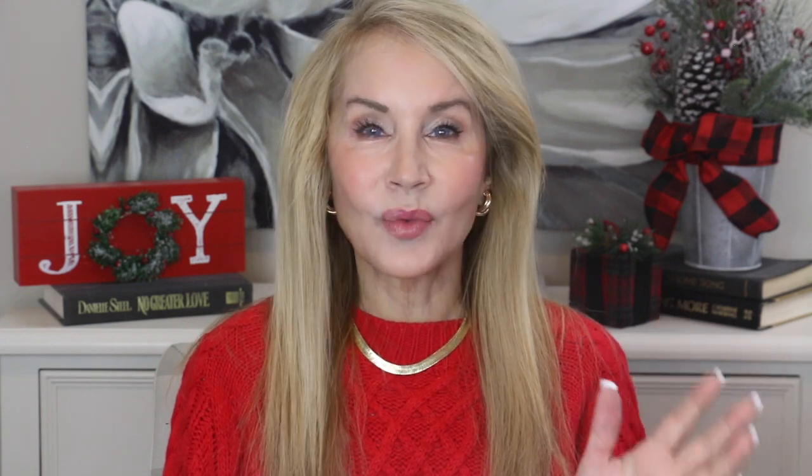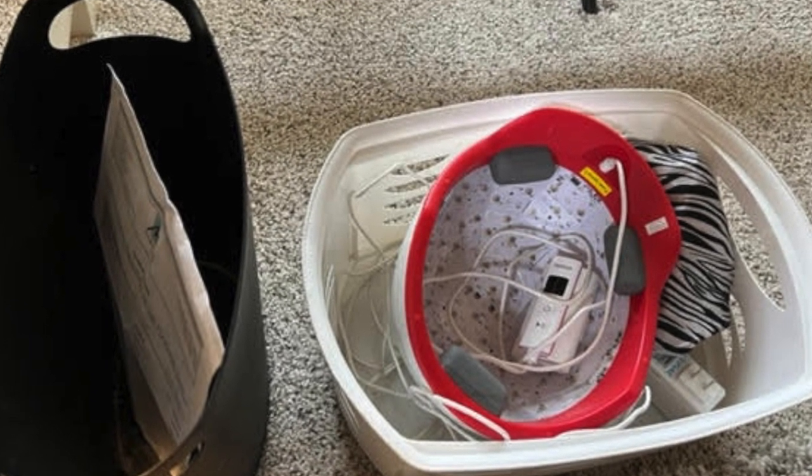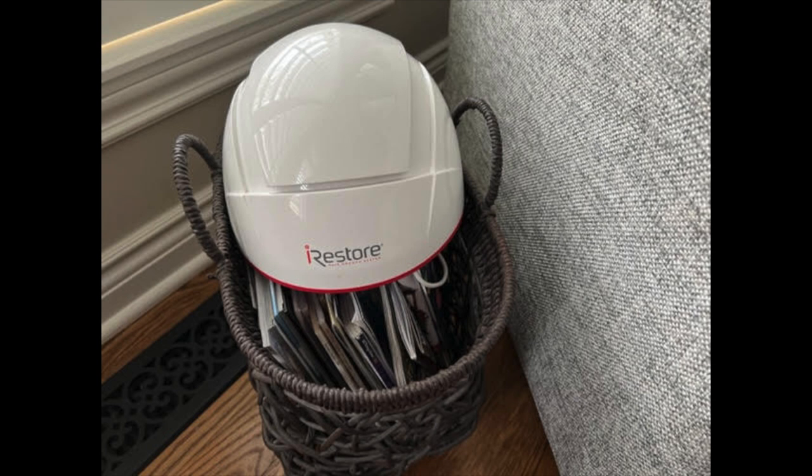In combination with the iRestore Professional device — which you use every other day and it takes about 25 minutes — I keep it in my makeup room and use it when I'm working on the computer. My husband Alan comes home and sometimes uses it sitting there talking to me. Sometimes I'll take it out to the family room and put it on while watching TV — it's a very effortless time to use it.